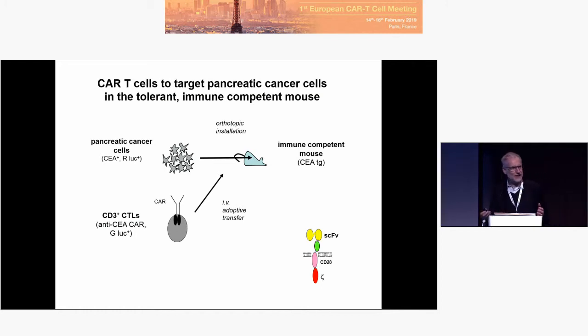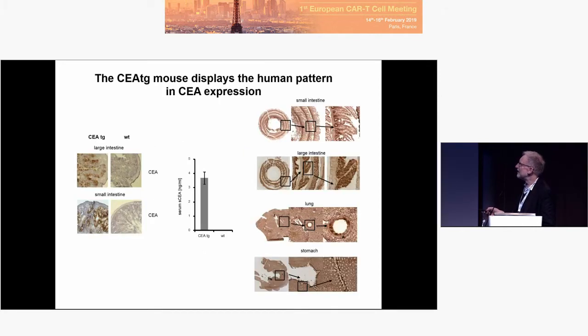After having established that pancreatic cancer — which takes 10 days, 15 days, and more — we transfer CAR T-cells recognizing the antigen, or a control CAR. So how does the mouse look? Here is a wild-type mouse with no CEA. This is CEA expressed in the large and small intestine and in the lung.